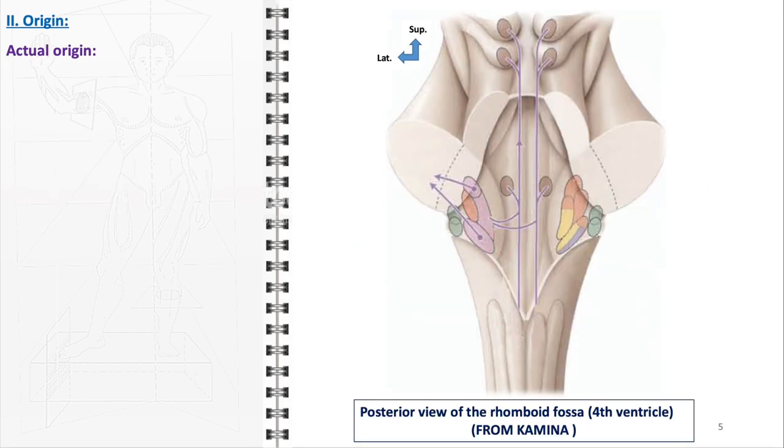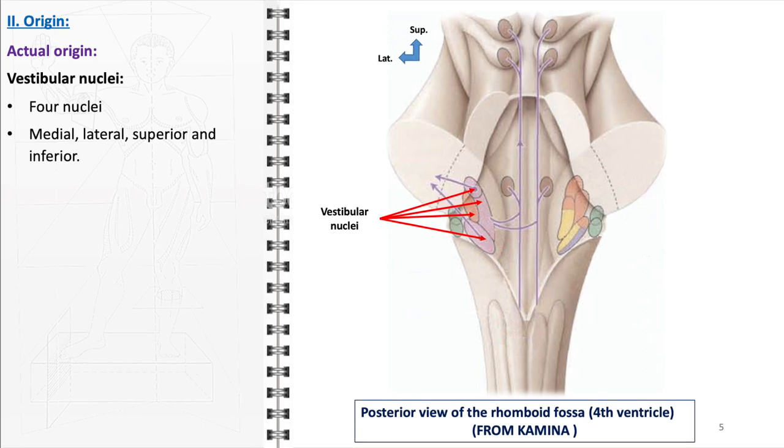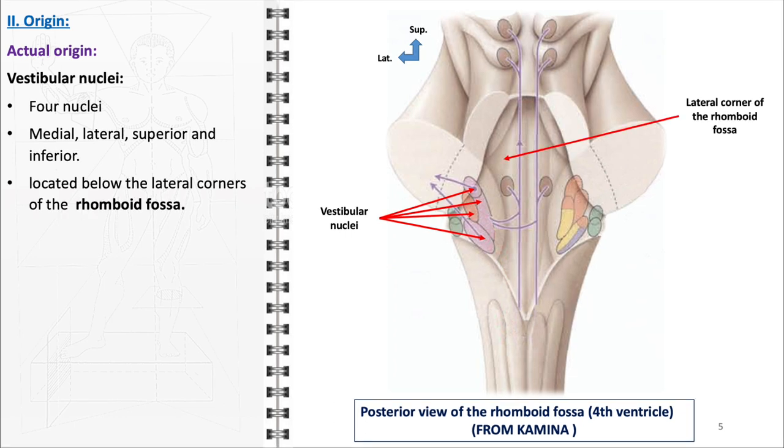The actual origins of the vestibulocochlear nerve, pertaining to its two components — the vestibular and cochlear nerves — can be distinctly traced to specific nuclei within the brainstem. The vestibular part originates from the vestibular nuclei, which are a group of four nuclei: medial, lateral, superior, and inferior. These nuclei are strategically situated in the brainstem, just below the lateral corners of the rhomboid fossa, which is part of the floor of the fourth ventricle, a cavity located between the brainstem and the cerebellum.